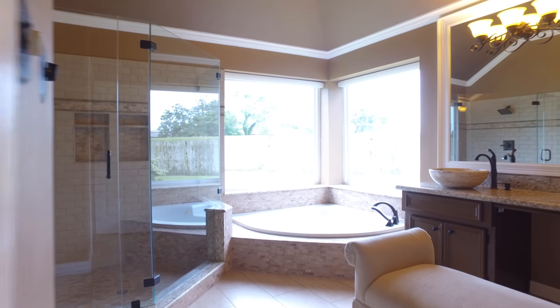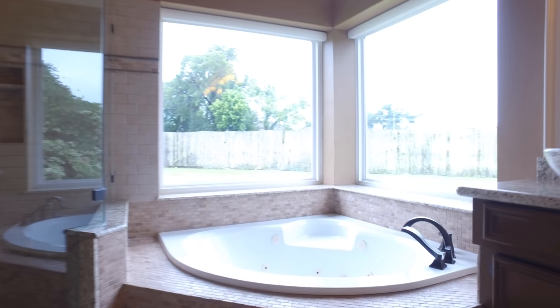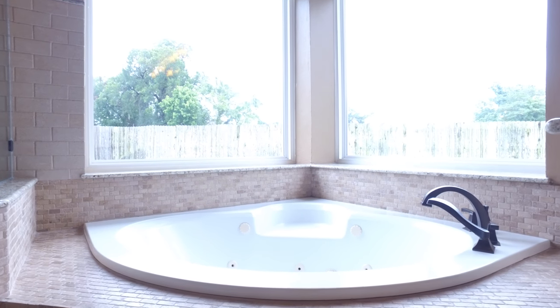There's an updated master bathroom with granite countertops, a tile shower, a tub, and an amazing view into your backyard paradise.